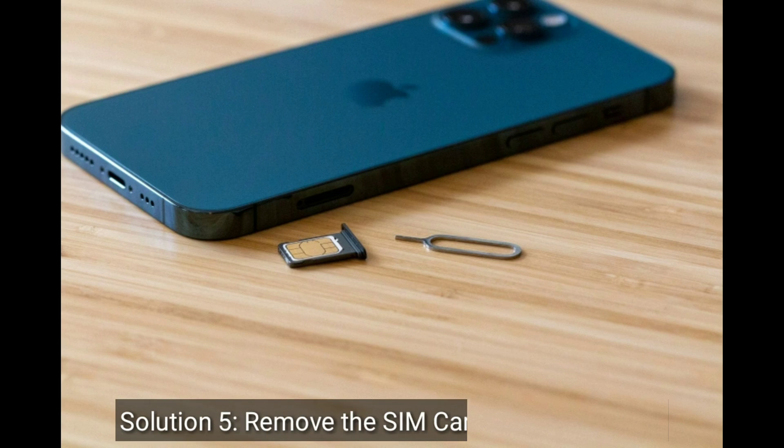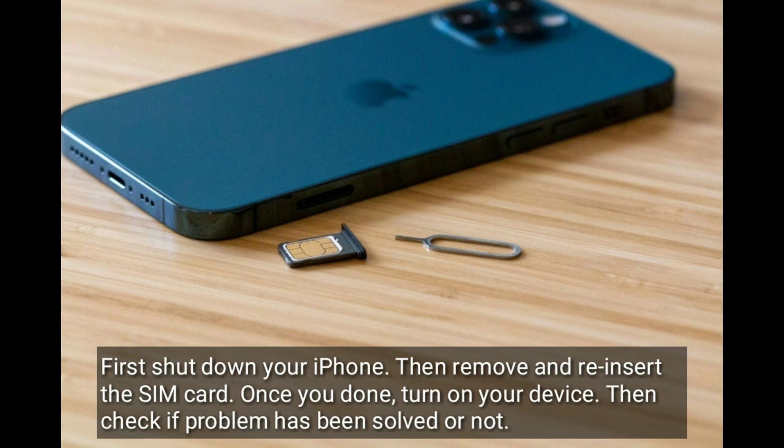Solution 5 is to remove the SIM card and reinsert it. First, shut down your iPhone, then remove and reinsert the SIM card. Once you are done, turn on your device, then check if the problem has been solved or not.